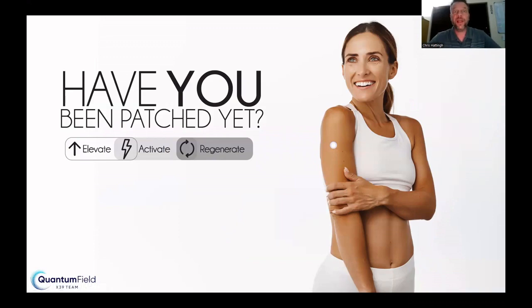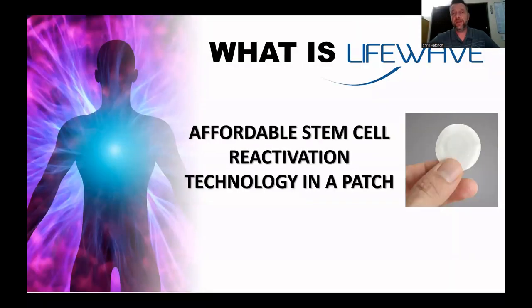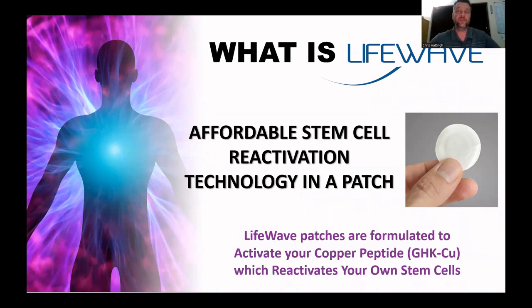We are talking about a company called LifeWave, and our slogan is: have you been patched yet? LifeWave is affordable stem cell reactivation technology in the form of a patch. The patch is formulated to activate your copper peptide, which reactivates your own stem cells. This works on a concept called phototherapy. I'm going to play a two-minute clip that goes into the science and explains exactly how the phototherapy and the patches actually work.